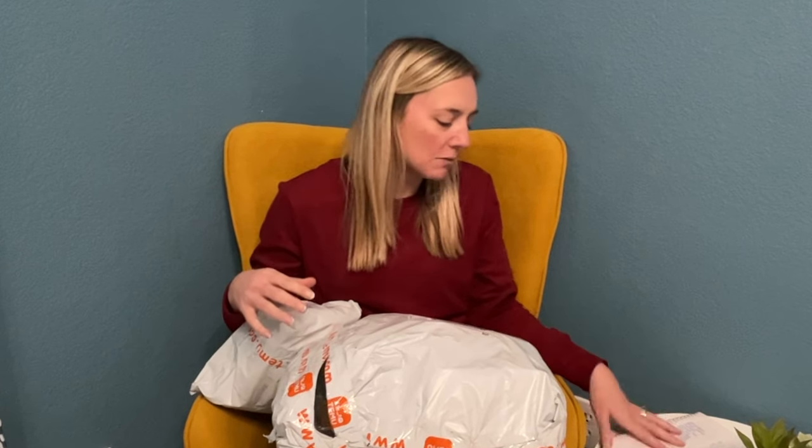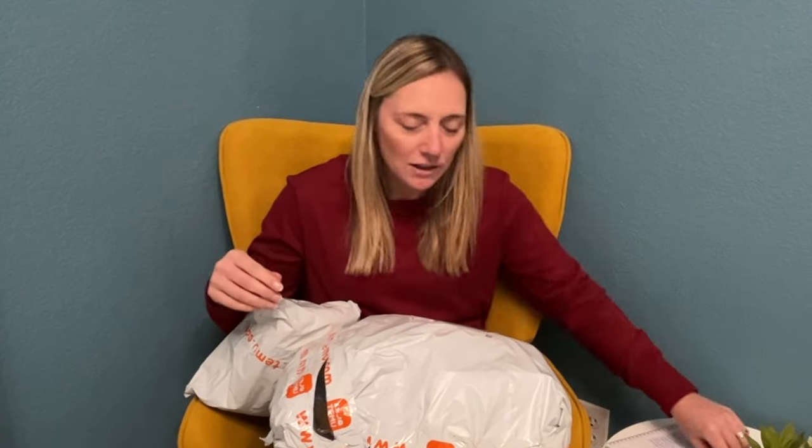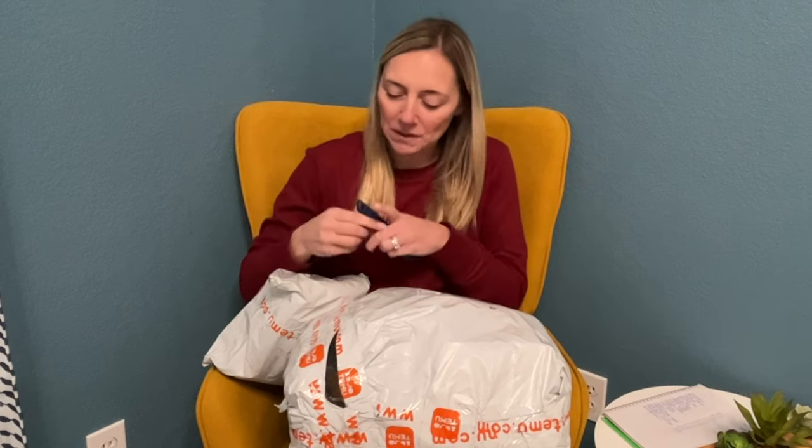Hi guys, welcome to my video today. I have an order from Temu. It's been a while since I've gotten a bunch of stuff from Temu, so I'm sharing this with you. All of these items that I got are travel must-haves. We are starting to do a lot more traveling as a family — my husband and my two boys and I. I wanted to get some really awesome travel must-haves and Temu's prices are just amazing. I wrote down the prices of everything so I can share it with you. Let's get right into opening all this up.